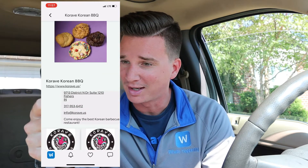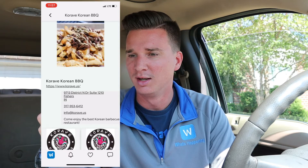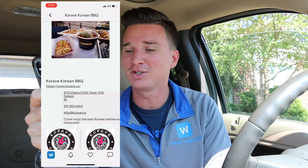Oh my gosh, this sounds so good! The map at the bottom shows you exactly where they're located — looks like they're in Fishers. If you scroll back up I can click on their profile picture and it'll take me to their business page. They offer cookies too, they look so good! We can see pictures, a little bit about them, and all the different specials they have going on throughout the week. If you haven't yet, download What's Happening to stay up to date with everything Crave Korean BBQ has to offer. I say we go get some poutine — come on, let's go!